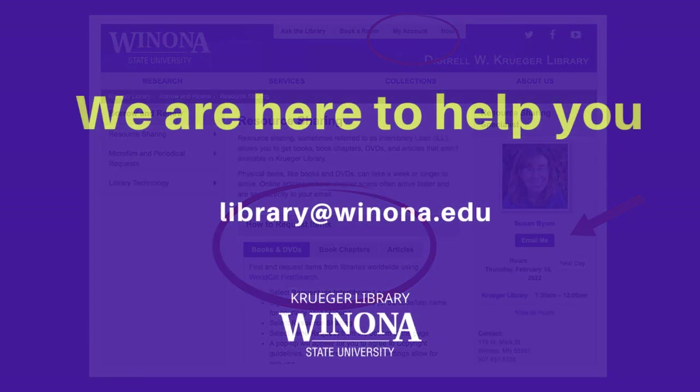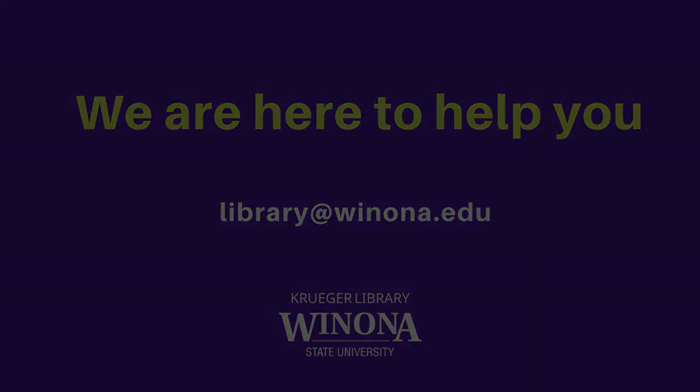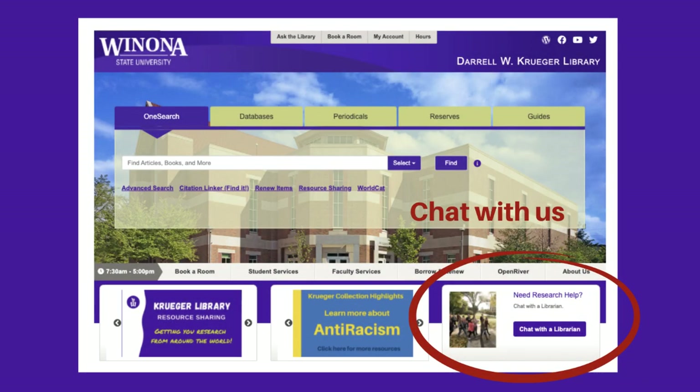You can also send questions to library@winona.edu or ask them through our Ask the Library chat service.